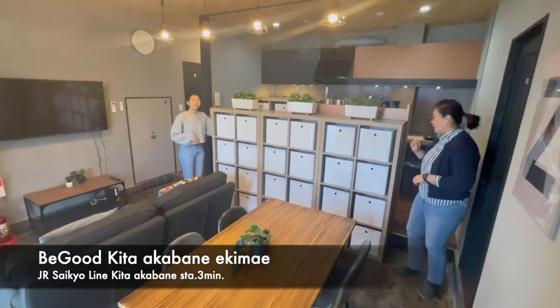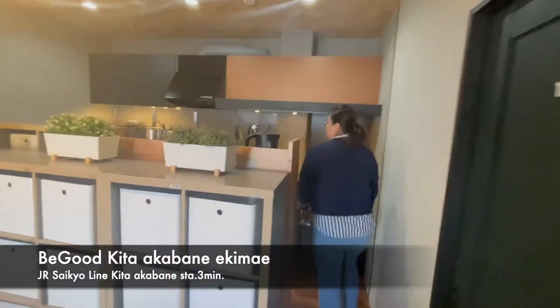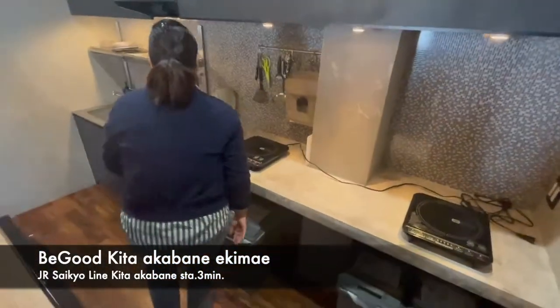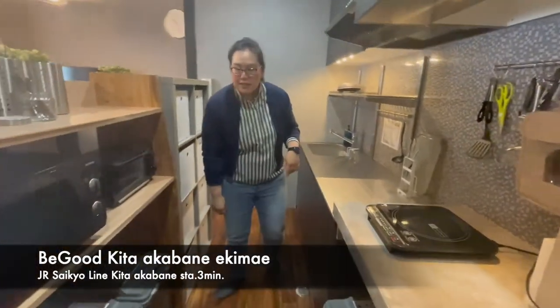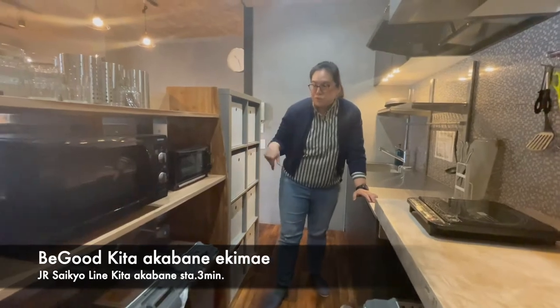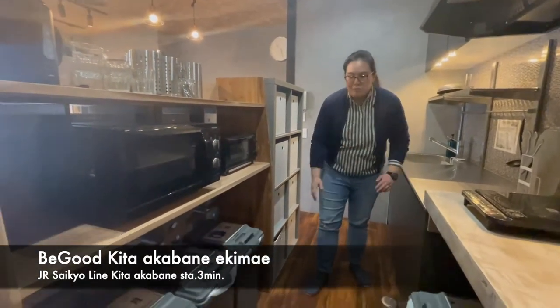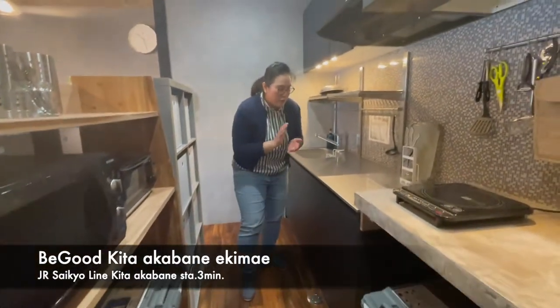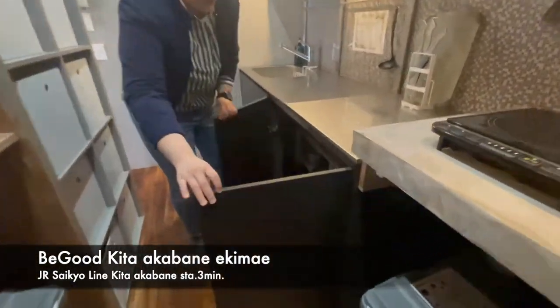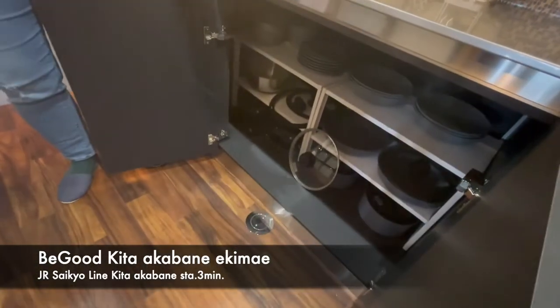Three storage boxes for each room. And here is the open kitchen. The facility includes an electric stove and microwave, toaster, water boiler. Everyone living in the share house needs to take care of all the garbage. And we do prepare kitchen stuff for sharing.